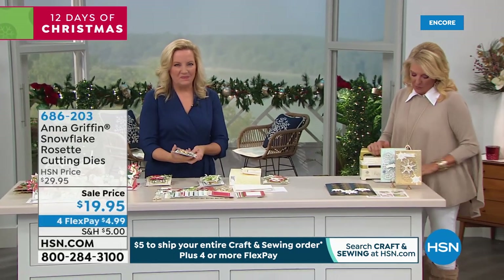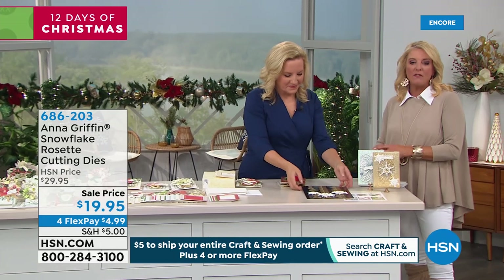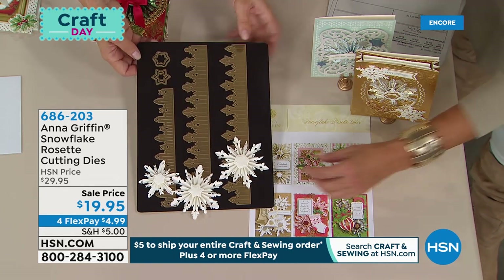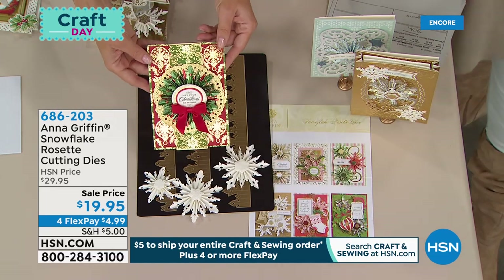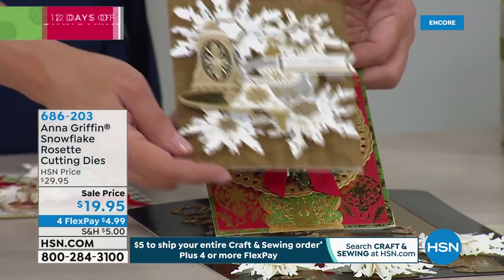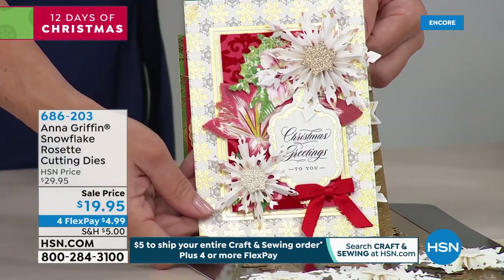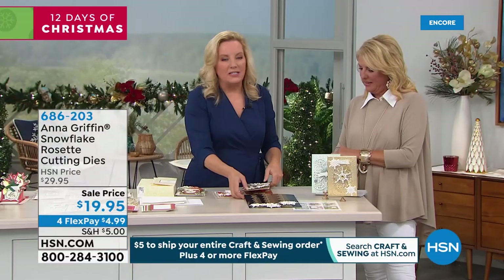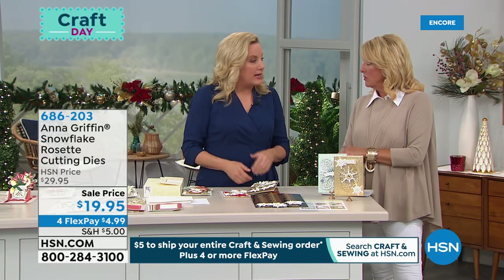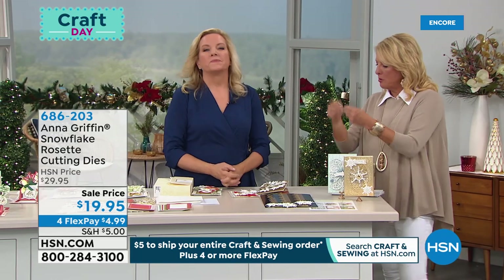The Snowflake Rosette die set — about 800 available before it's sold out. This die set uses your large Empress plates and creates three paper snowflakes that are so beautiful when embellishing your Christmas cards. It becomes the main event — it scores the folds when you send it through the machine. I recommend using a text-weight paper — about 80-pound text, 120 GSM, lightweight, not as heavy as cardstock — because it's easier to fold.